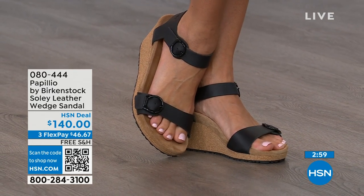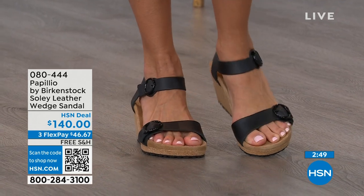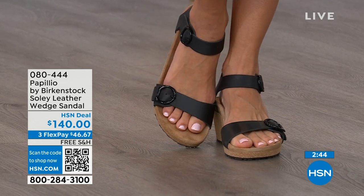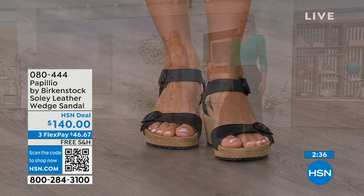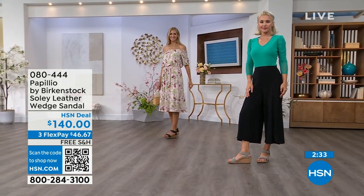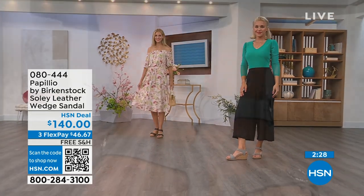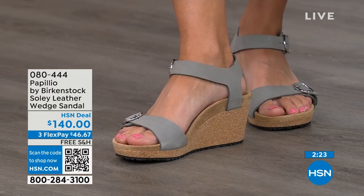Our wedges maintain even weight distribution due to that footbed, so you're not going to feel like you're being pitched forward. Sometimes when you wear high heels or wedges, all your weight lands on the ball of your foot — that is not going to happen with this wedge. You're getting the deep heel cup cradling and stabilizing your heel, the contoured footbed supporting your arches, and a very roomy toe box so your toes move freely. When I tell you these feel like you're wearing a Birkenstock comfort sandal but in a wedge — you can stand for twelve hours and still feel amazing.